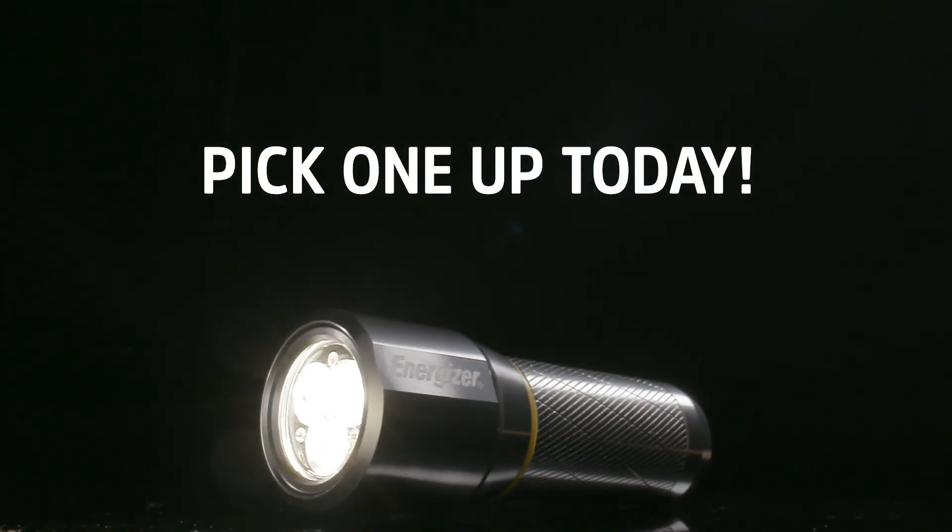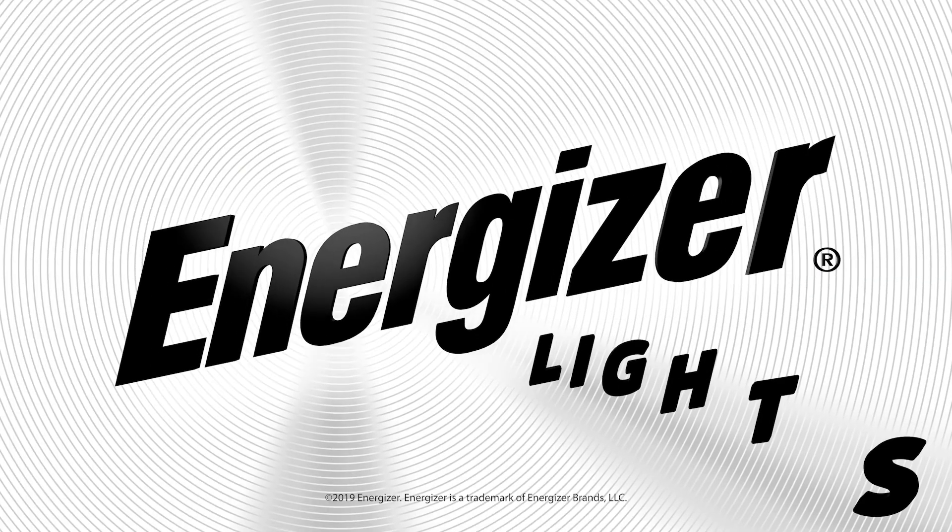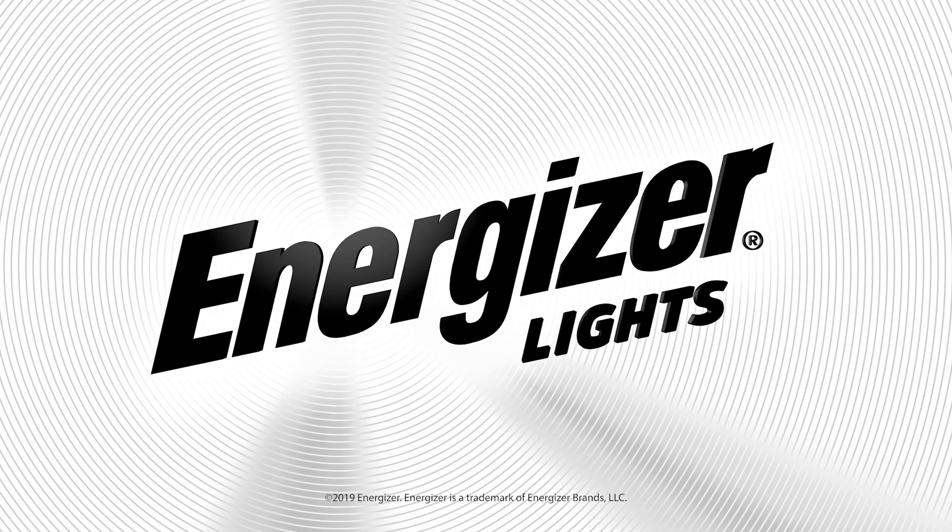Go on, pick it up. Take a closer look and bring one home today. You are going to love all the ways Energizer Flashlights will make your life easier.